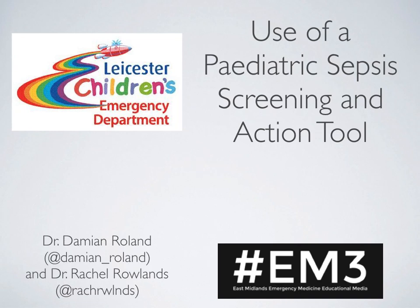Hi, I'm Damien Rowlands and I'm Rachel Rowlands, and we're here together to talk about our new paediatric sepsis screening and action tool.